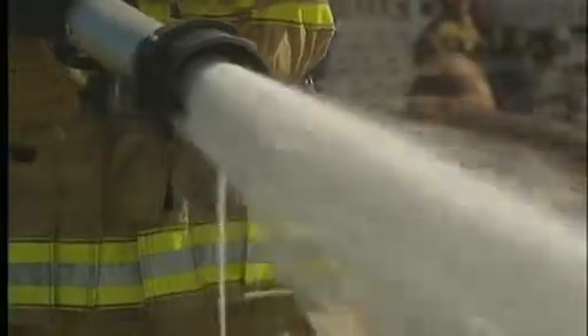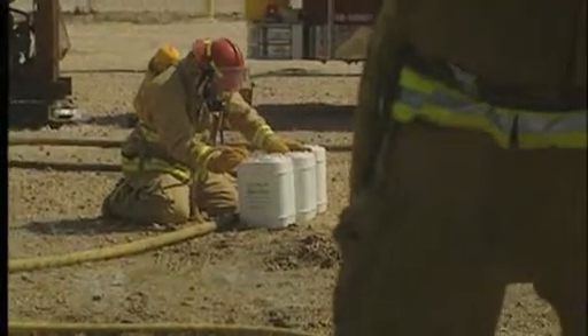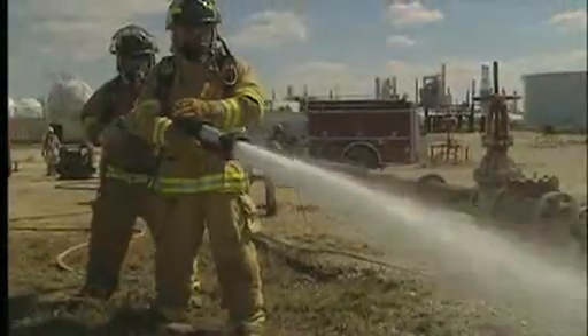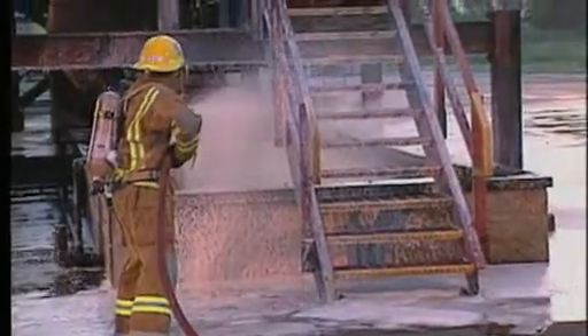Foam is simply made. Start with water and add a measured percentage of foam concentrate. Air is then mixed with this foam solution in a turbulence chamber, expanding its volume. The result is bubbles which float across the surface, extinguishing a flammable liquid fire because foam suppresses the formation of vapor, separates the flame from the fuel, cools, and smothers the fire by excluding oxygen.